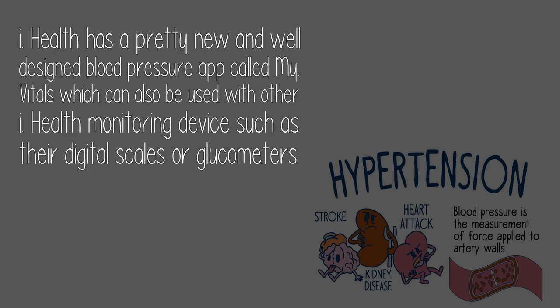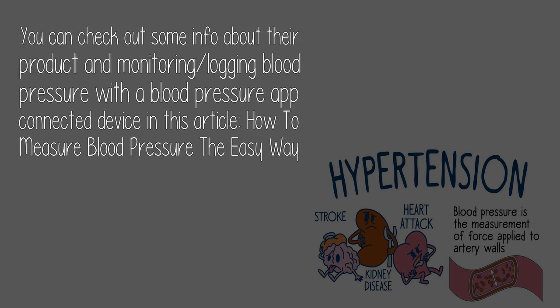Answer by Simon Greenberg: iHealth has a pretty new and well-designed blood pressure app called My Vitals, which can also be used with other iHealth monitoring devices such as their digital scales or glucometers. You can check out information about their product and monitoring blood pressure with a connected blood pressure app device in the article 'How to Measure Blood Pressure the Easy Way.'